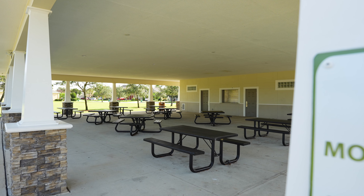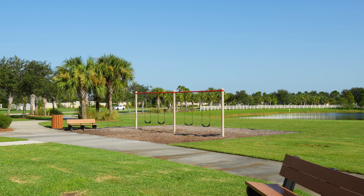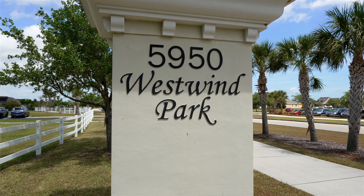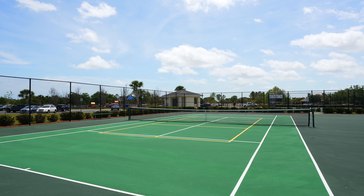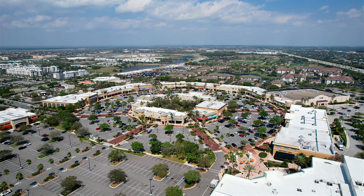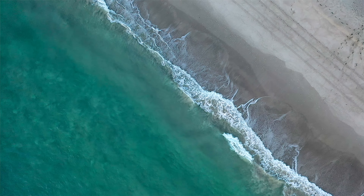One of the huge advantages of Daintree is the community pool, lap pool, and playground known as East Wind Park — all without leaving the gates. You still have access to West Wind Park across the street, which has pickleball courts, tennis courts, a basketball court, and another playground.